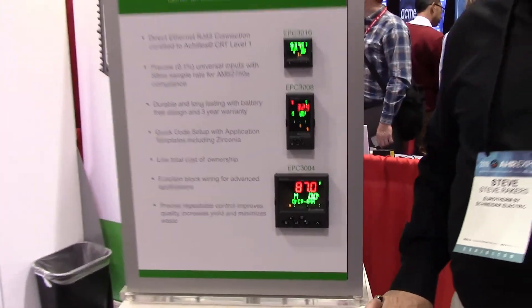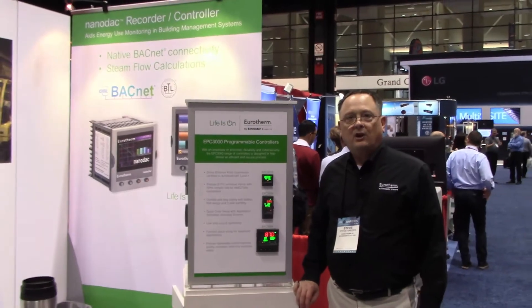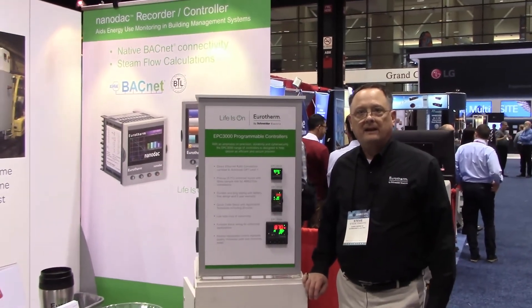Those are some of the products we wanted to show you here this year at the AHR Expo. We hope you'll give us a call and want to see these products first-hand. Thanks so much.